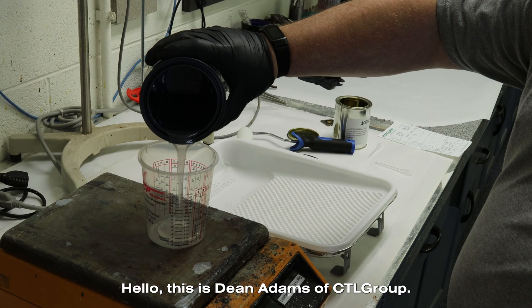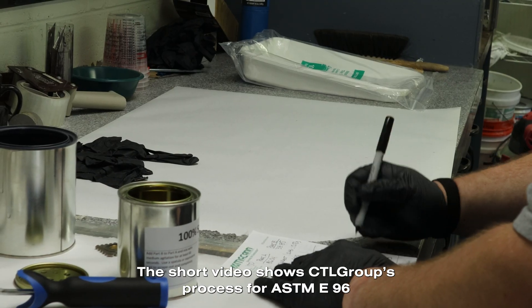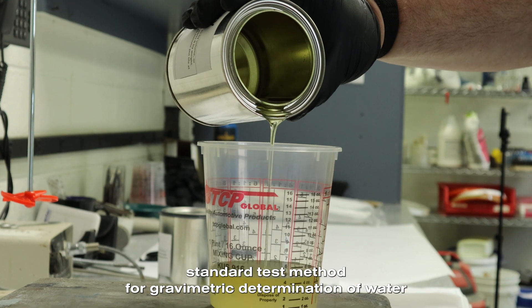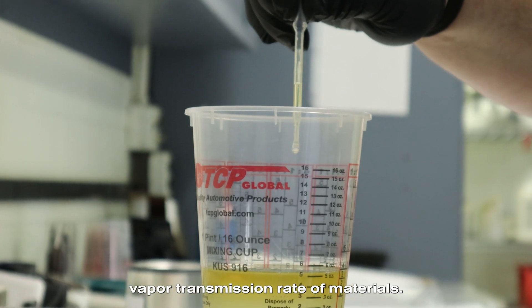Hello, this is Dean Adams of CTL Group. This short video shows CTL Group's process for ASTM E96, standard test method for gravimetric determination of water vapor transmission rate of materials.